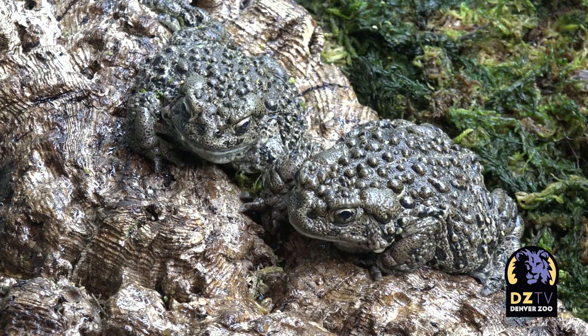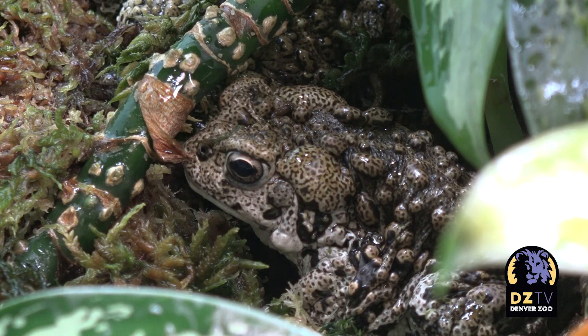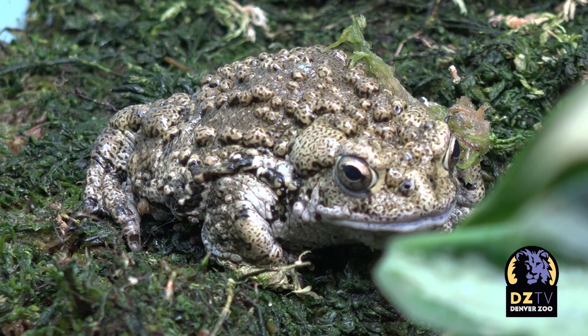Denver Zoo is one of several AZA institutions trying to help breed this specific population found in Utah. The Utah Division of Wildlife and Resources contacted us, asking us to help get involved with an assurance population — basically to bring toads to Denver Zoo to eventually reproduce them to be put back into the wild.